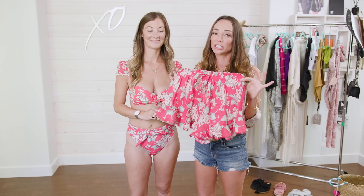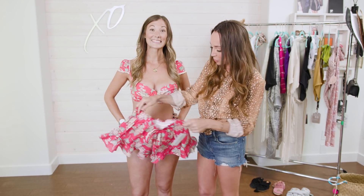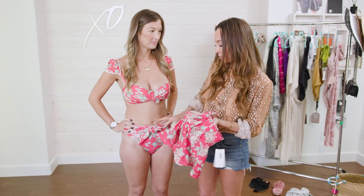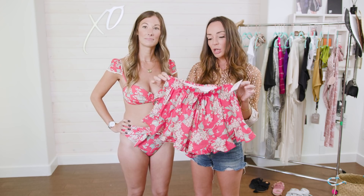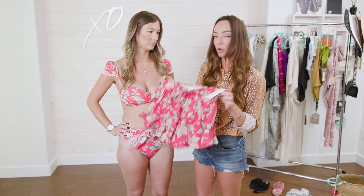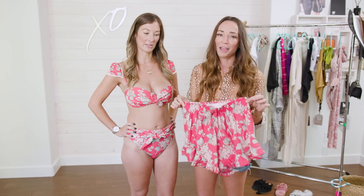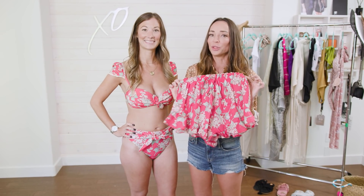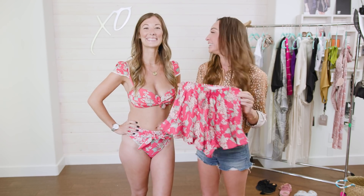There are additional shorts that you can buy as a cover-up, which is also very cute. Something to note: if you have this bathing suit on, it's tied in the front, so it might be a little uncomfortable to wear the shorts. But these are a great option if you want to throw on the top with a tank top — what a cute by-the-pool barbecue outfit. I love it, and very Instagrammable for you guys out there who are looking for your next shot.